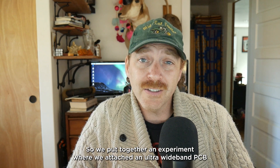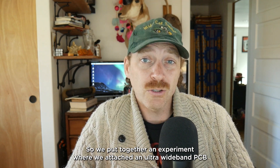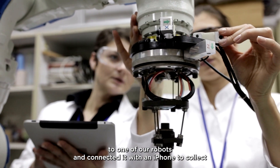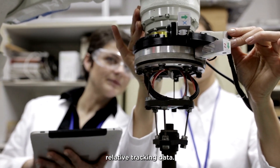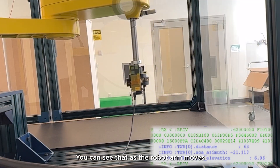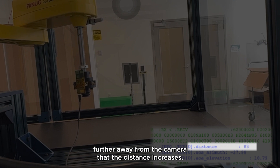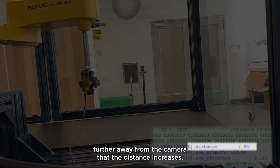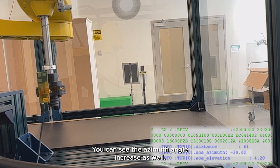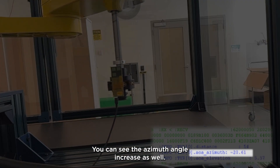So we put together an experiment where we attached an ultra-wideband PCB to one of our robots and connected it with an iPhone to collect relative tracking data. The results can be seen here in this video. You can see that as the robot arm moves further away from the camera, the distance increases. The same is true when the arm moves left to right — you can see the azimuth angle increase as well.